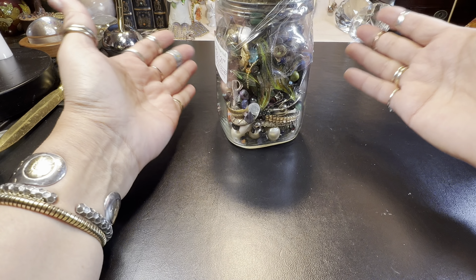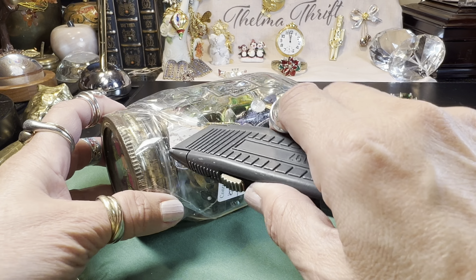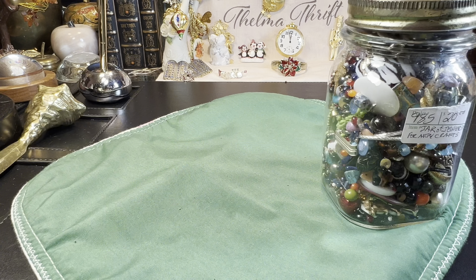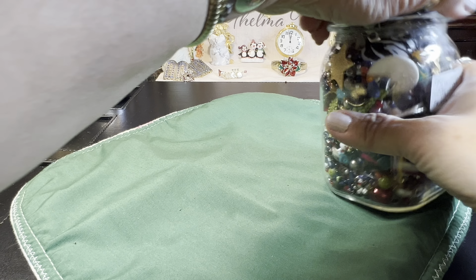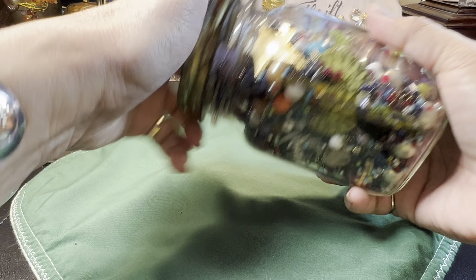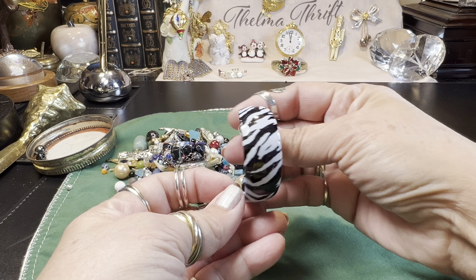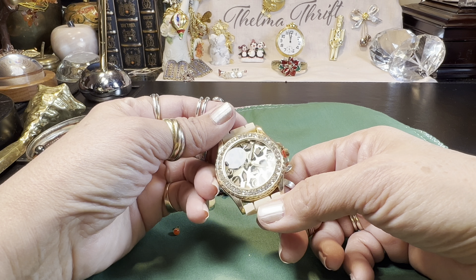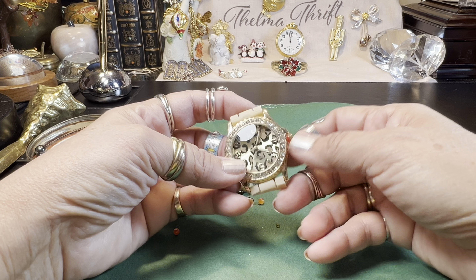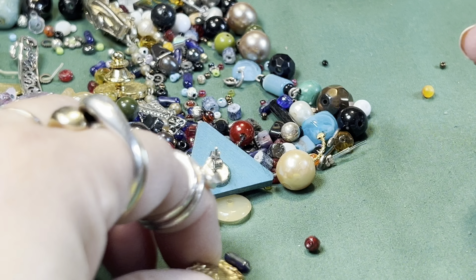Spreading it out — we've got broken necklaces, strands of beads. I already see a match to one of the better earrings I really liked; I think it was West Germany. This one was either a button or something turned into an earring — oh, I like that earring, it's cute. What is this? Catano quartz? And here's a pretty watch strap that came off, and a little pin.